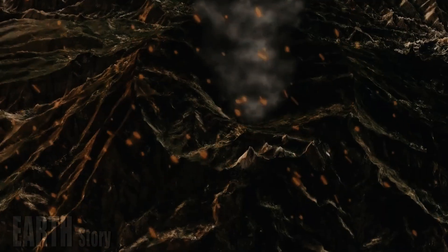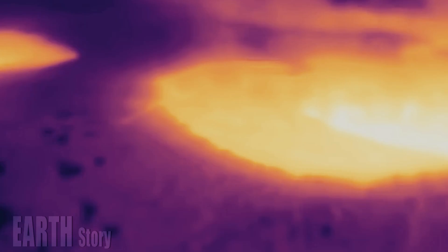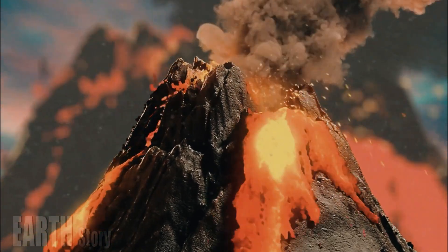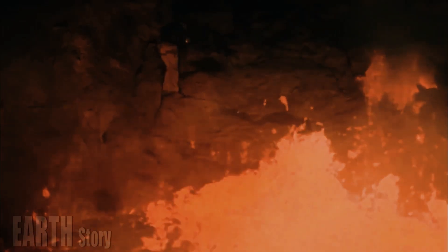We have never seen a rhyolite eruption of this magnitude in human history. By studying the titanium content in lava flows, Girard's team concluded that the sources of these flows emerged very quickly from magma chambers 4 to 7 miles — 6 to 12 kilometers — deep.